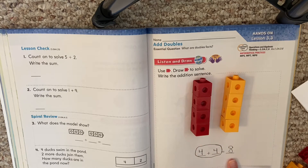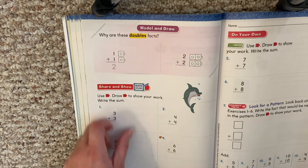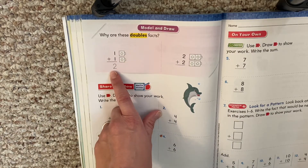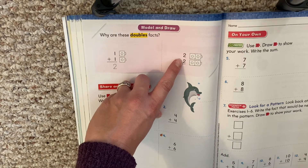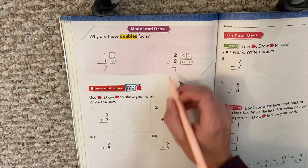So four plus four equals eight. Why are these doubles facts? They're doubles facts because doubles means the addends are the same. One plus one — the one is the same as one, it's the same number — so one plus one is two. And then two plus two: the addends are the same. What's two plus two? It equals four. So one plus one is two, two plus two is four.